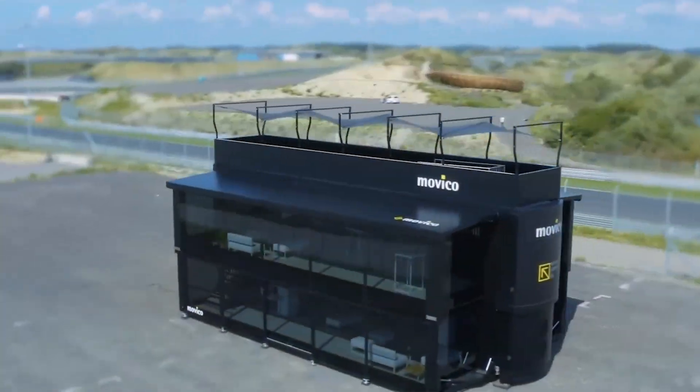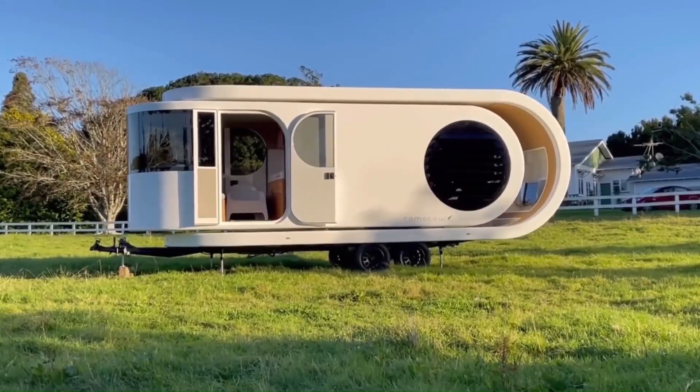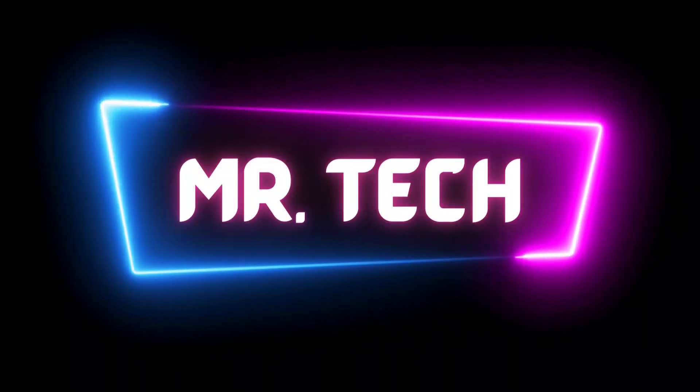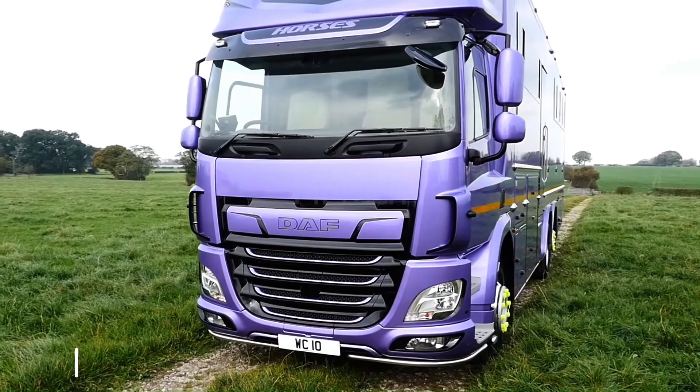Welcome to our YouTube channel. In this exciting video, we bring you an exclusive list of the most luxurious motorhomes and HGVs.